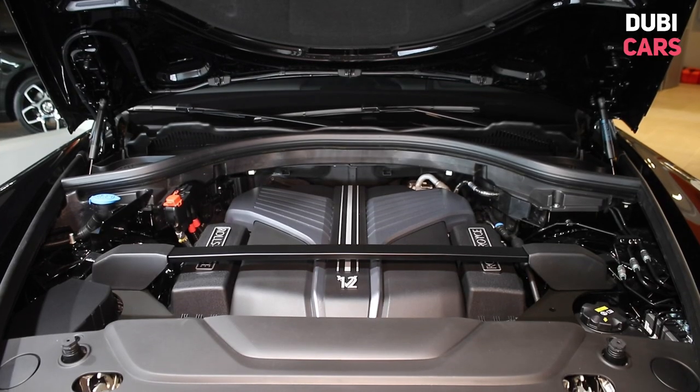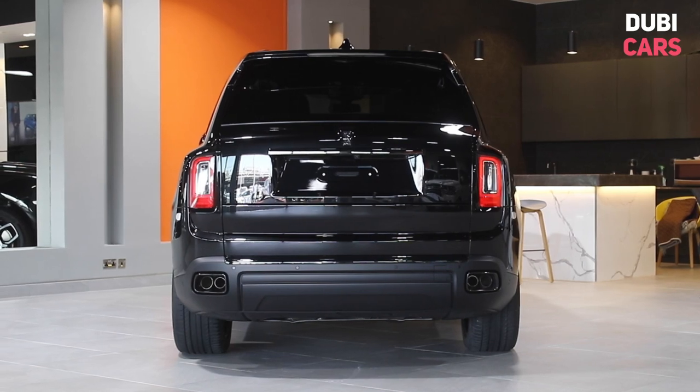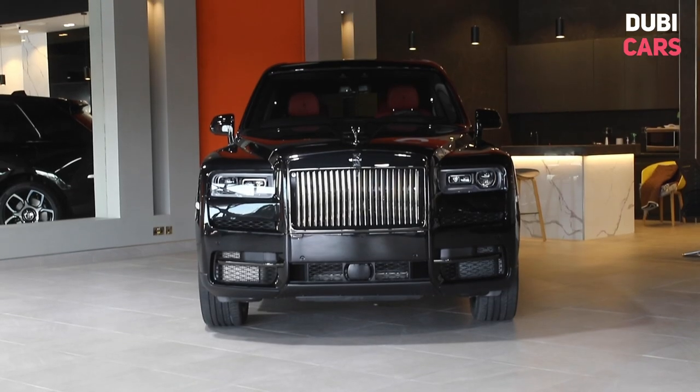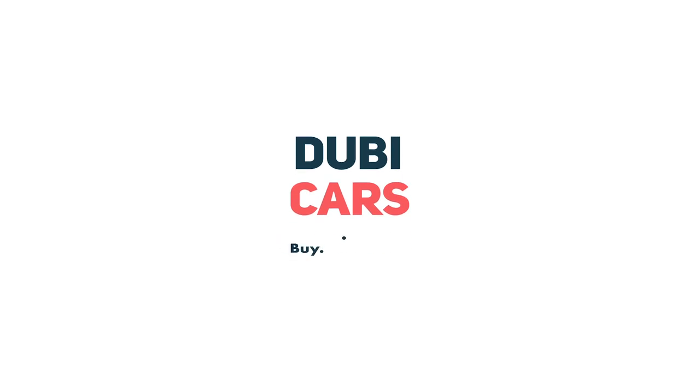Under the bonnet is an incredibly smooth and quiet V12 petrol engine, delivering over 500 horsepower to all four wheels. This bespoke Cullinan is for sale at Speedgate Motors. For more information, contact details, and the price, see the description below.